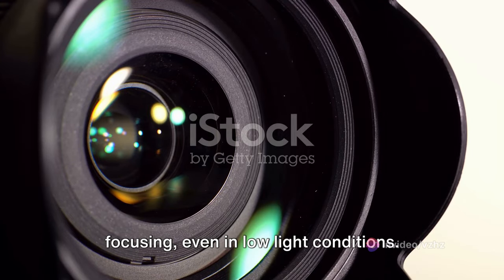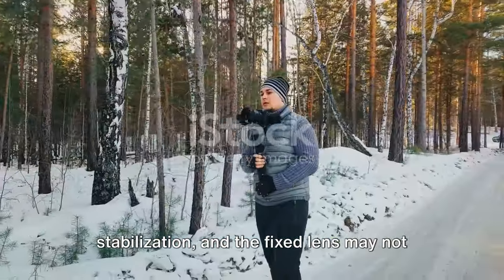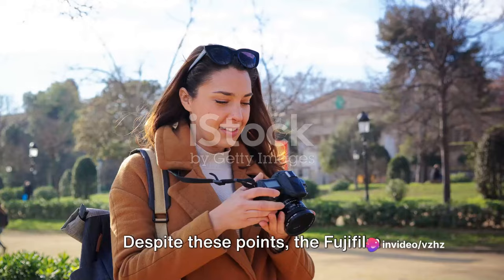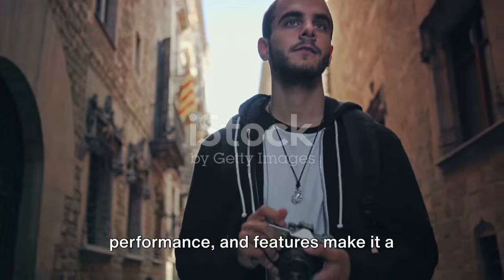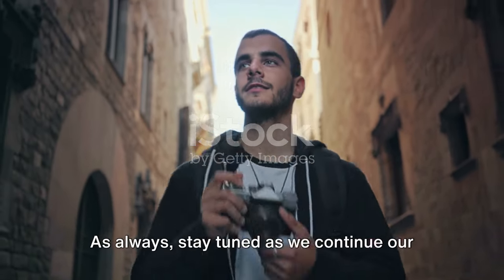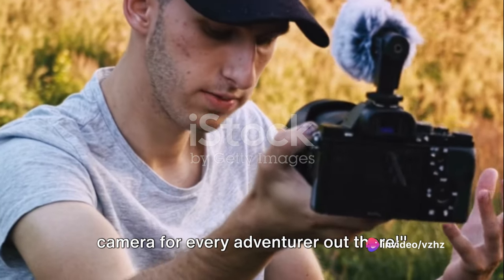On the downside, the X100 VI lacks image stabilization, and the fixed lens may not offer the zoom range some travelers desire. Despite these points, the Fujifilm X100 VI's unique blend of style, performance, and features makes it a compelling choice for travel photographers. Stay tuned as we continue our journey to discover the perfect travel camera for every adventurer out there.